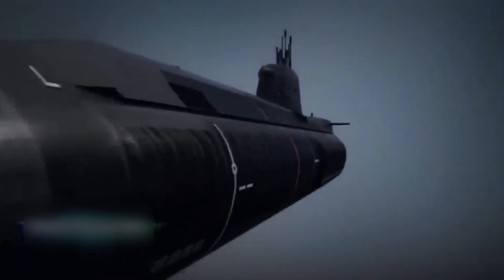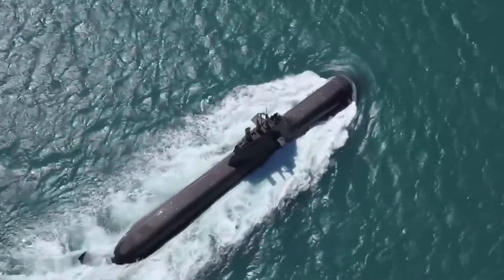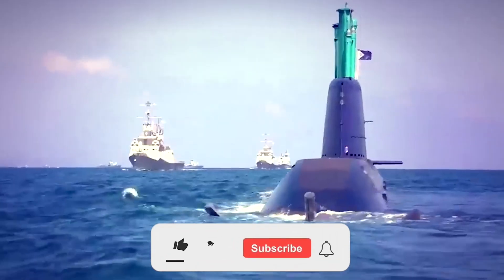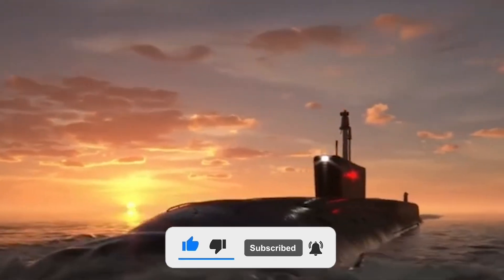Today we're embarking on a deep dive to explore the top 10 biggest submarines currently slicing through the currents. We'll be ranking them by their submerged displacement, a measure of how much water they push aside when underwater, essentially revealing their underwater volume. But before starting the video, be sure to smash the like button and subscribe to never miss out on any of our videos.